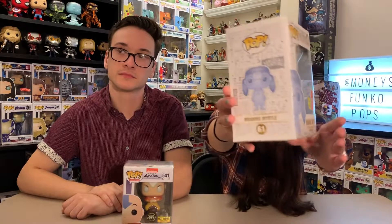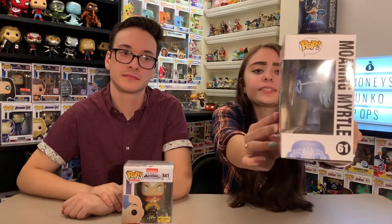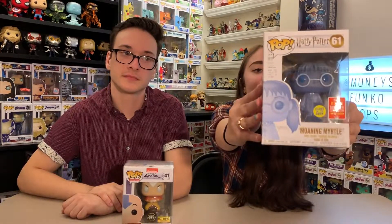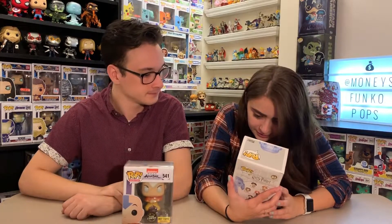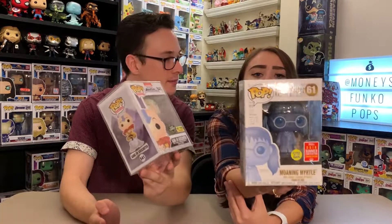Moaning Myrtle is one of my favorite Harry Potter characters. This is from San Diego Comic-Con 2018 and she glows in the dark. They have her in the Hogwarts outfit and she really does glow in the dark. They both glow in the dark — look at that! Wow, look at us.